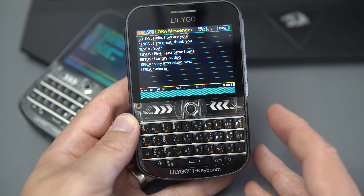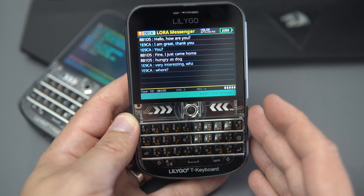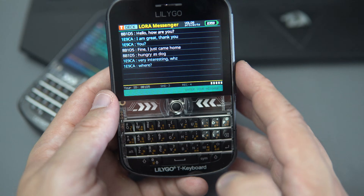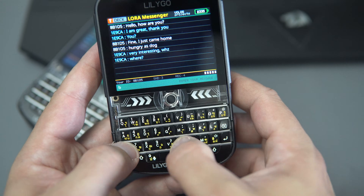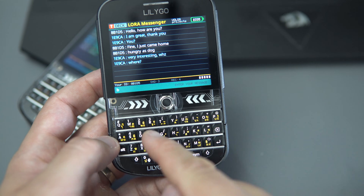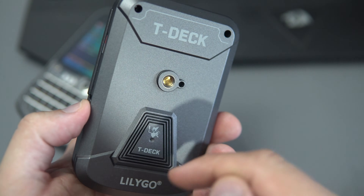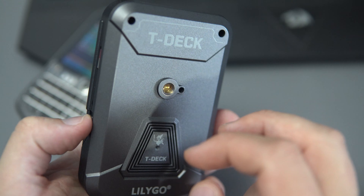T-Deck Plus looks like a phone we used many years ago, and I miss those times when each phone looked different. This is a BlackBerry design, I guess, which works great. It even has a backlight for the keys. It is very rare to see an ESP32 device packed with so many features and with a huge 2000 mAh battery.